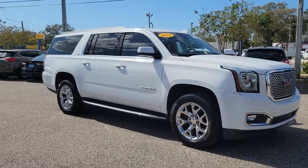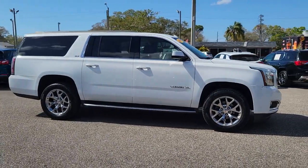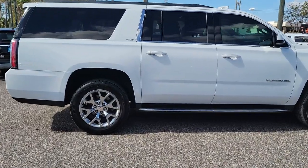Get into a car with value. 2017 GMC Yukon XL. With less than 110,000 miles on the odometer, this vehicle stands out from the rest.